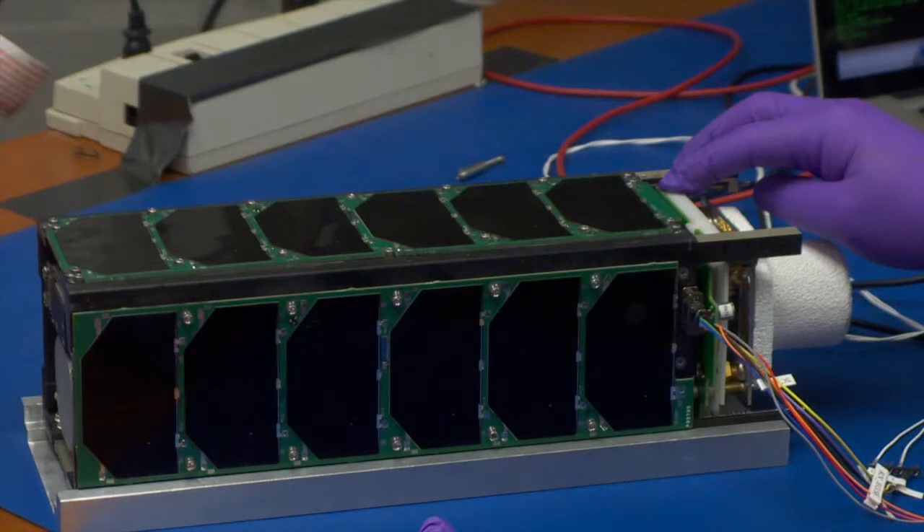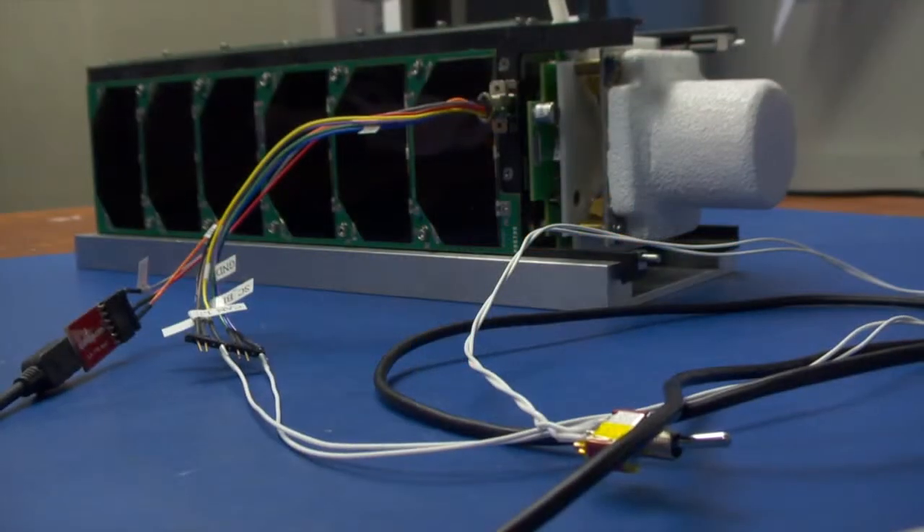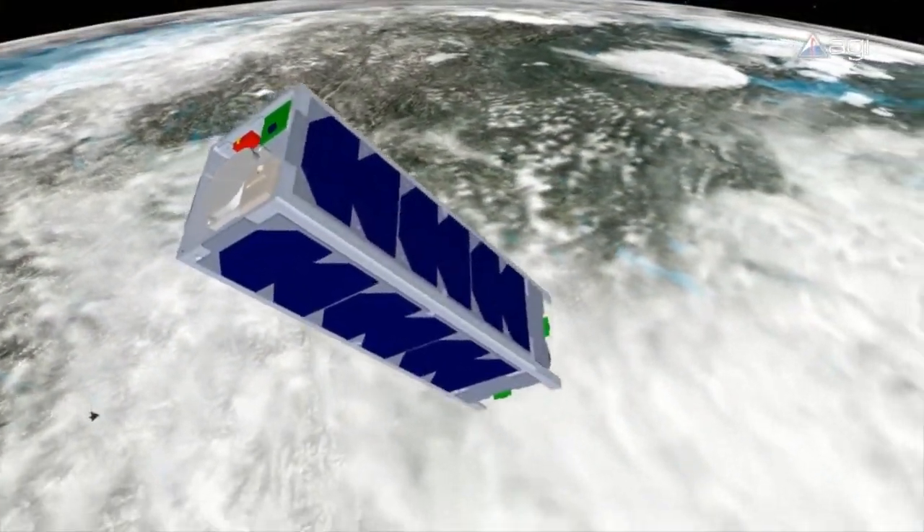This is a satellite, built by a team of University of Hawaii at Manoa Engineering students, and it's headed to space. There's some anxiety, but more than anything, more than happiness, it's relief. It's finally going to be the end point, and we'll see this thing in space, and we'll be able to talk to it from the ground here on Earth. That's the most exciting part.